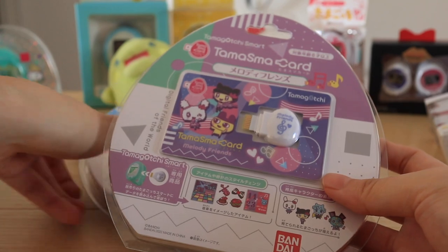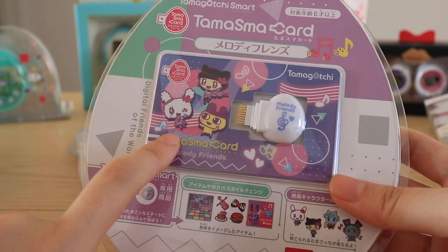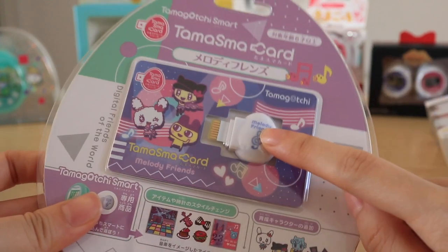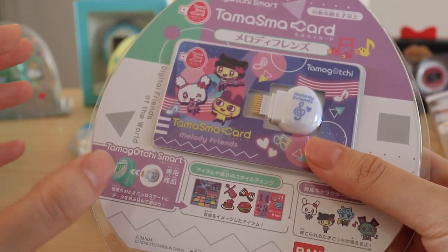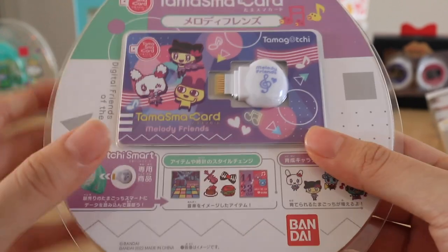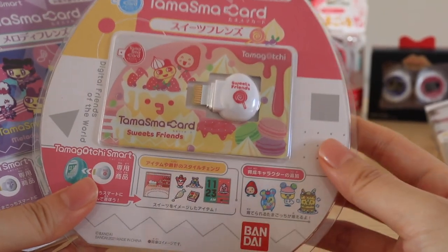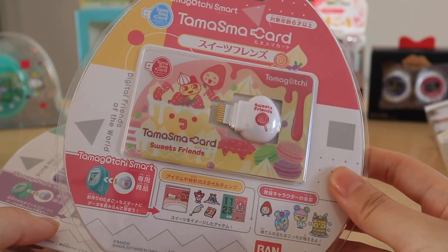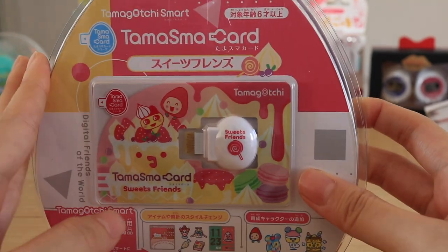These cards can only be used on three Tamagotchi Smart watches — meaning if you have four watches and you want to use the same card on all four, that's impossible. But if you have one watch and you want to download and undownload the content of a certain smart card, you can do that unlimited times. That's a feature I'm not a very big fan of — it's a shame. I know some collectors buy two of each smart card: one to collect and one to play, which I haven't done yet because that's a very expensive way to go about it.